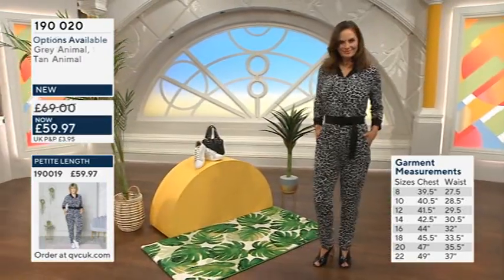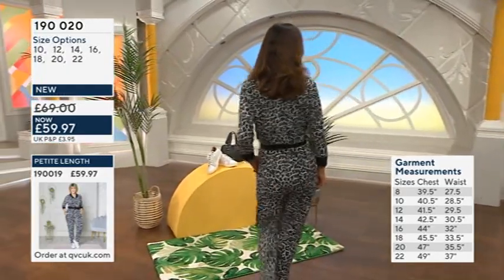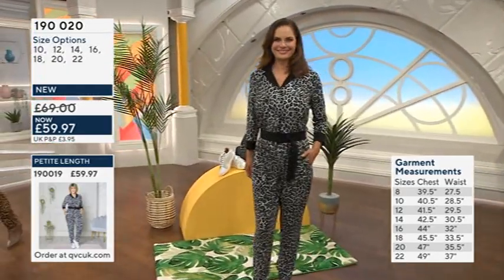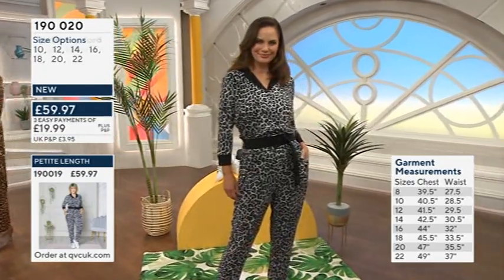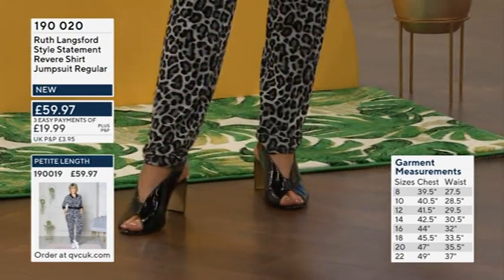You could wear this with a pair of trainers — that was a slip, I meant trainers, not 'trousers-trainers.' It's like the new fashion thing! But yes, trainers would look great.